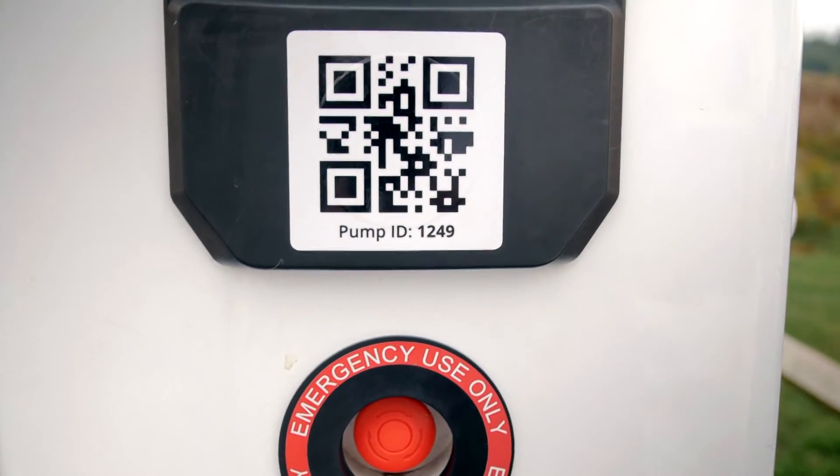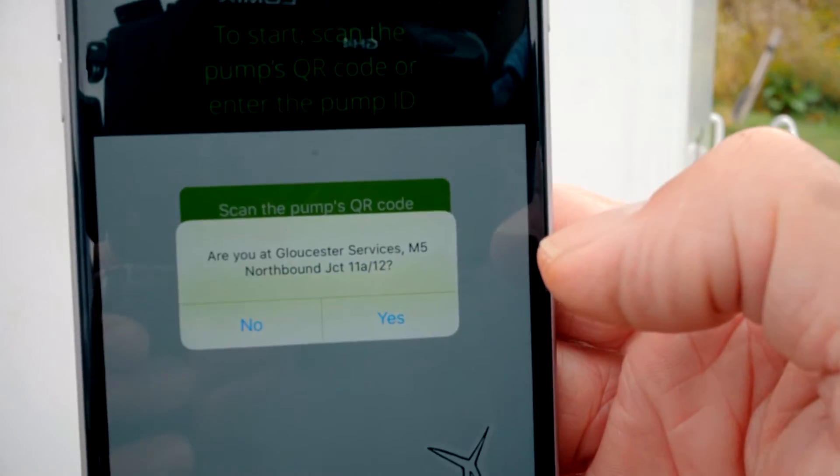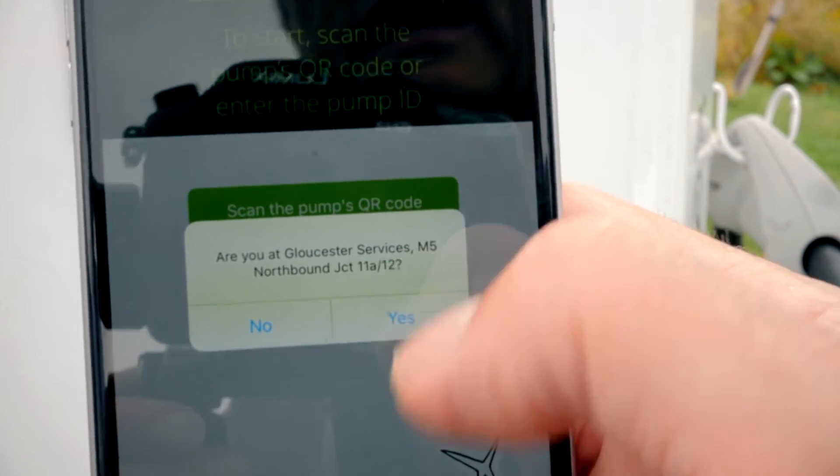Well, I don't need to enter the pump ID manually, although I can see it there. So I'm going to scan the QR code. And it did it that fast. And it says: are you at Gloucester Services M5 northbound junction 11A/12? Yes.